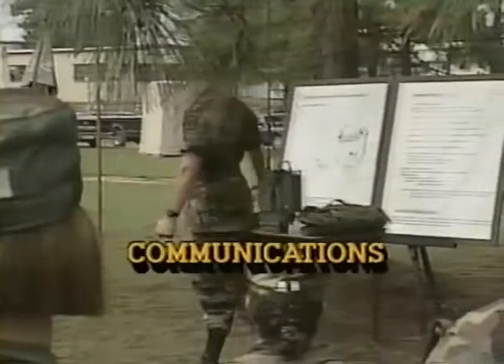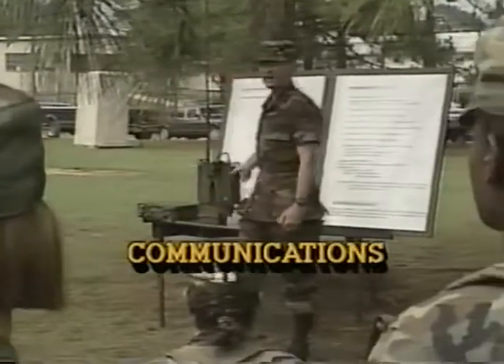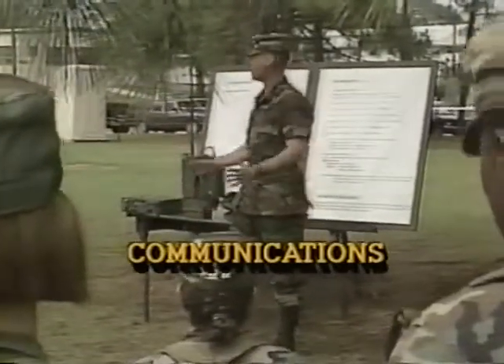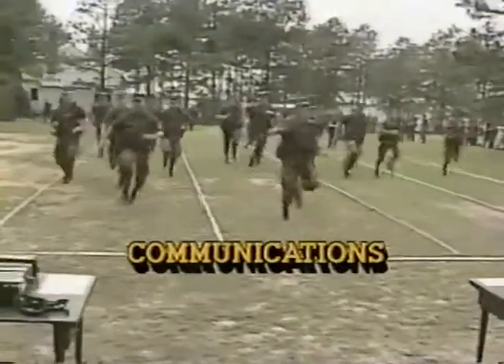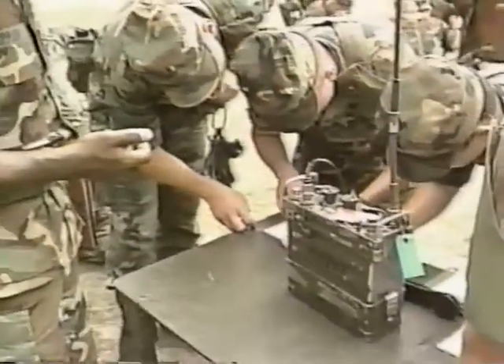Communications training focuses on the equipment found in an infantry company — field telephones, multi-channel radios, tactical antennas, and the fundamental skills needed by small unit leaders, including the SINCGARS radio. Cadets practice authenticating, encrypting, transmitting, and receiving.